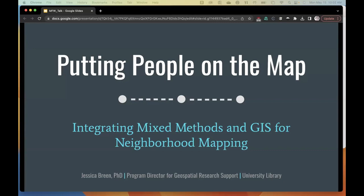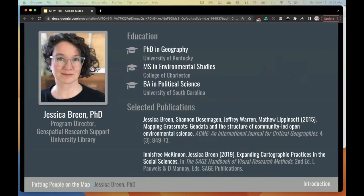A little bit about me so you have a clearer picture of how I'm coming to this work. I'm the Program Director for Geospatial Research Support in the university library here at AU. I manage the Geospatial Research Lab, which supports the research and teaching programs at AU through the use of geospatial technology and resources, including Geographic Information Systems or GIS. I'm responsible for building and curating the university's spatial data collection and I provide support for geospatial research methods and software. Prior to coming to AU, I lived in Lexington, Kentucky, where I did my PhD in geography. My favorite thing about being a geographer is how often telling someone you're a geographer results in a conversation about how much they love maps.